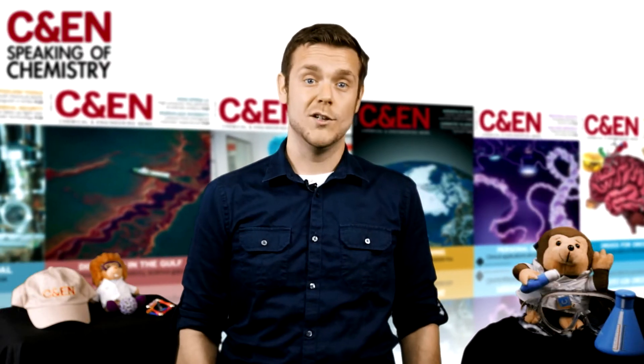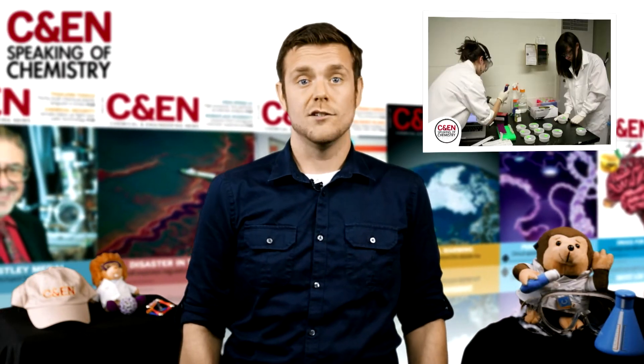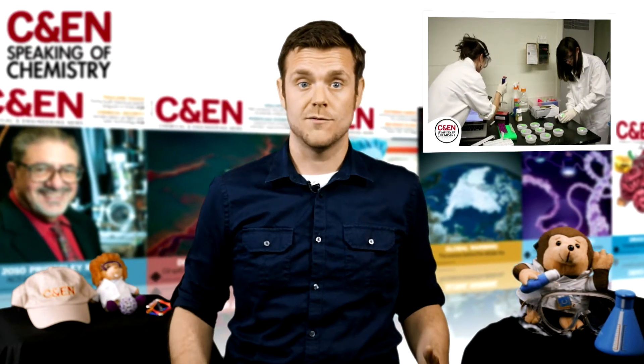Frogs are responding with their immune system against this fungus. It's still not a victory for the frogs, but they are fighting. That's Karen Lipps of the University of Maryland. She and her lab have been studying the chytrid fungus since it was first discovered.